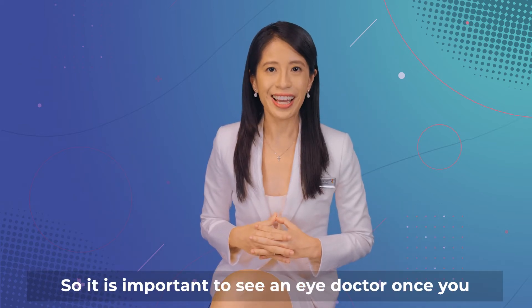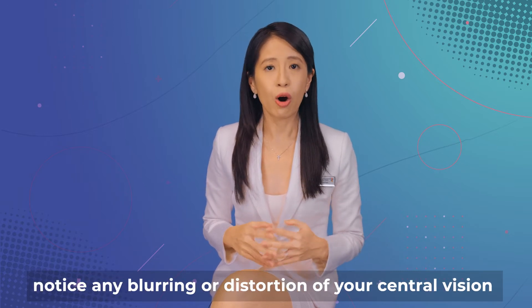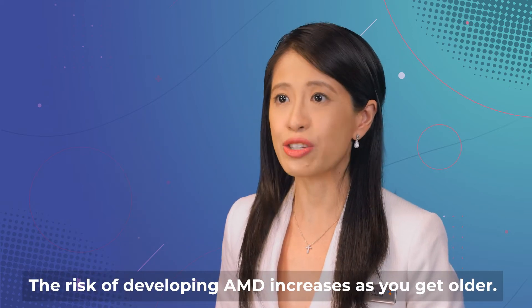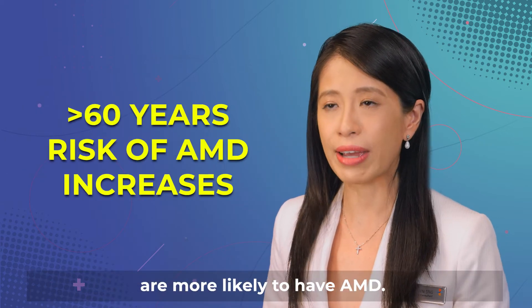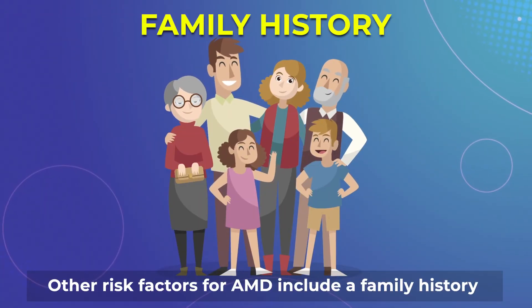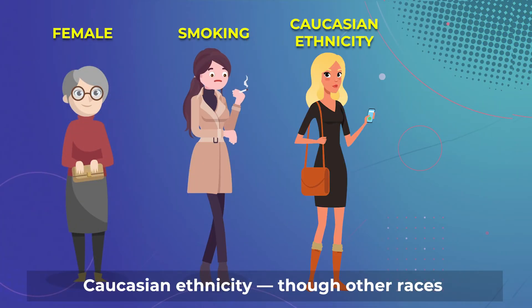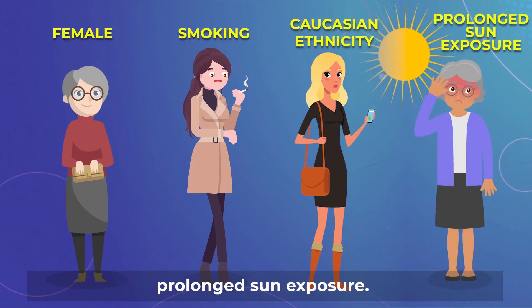So it is important to see an eye doctor once you notice any blurring or distortion of your central vision, before it is too late. The risk of developing AMD increases as you get older. People over the age of 60 years are more likely to have AMD. Other risk factors for AMD include a family history of AMD, being female, smoking, Caucasian ethnicity — though other races suffer from AMD as well — and prolonged sun exposure.